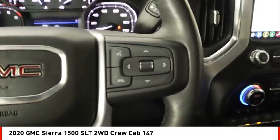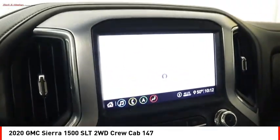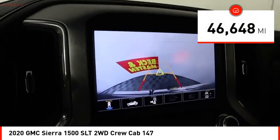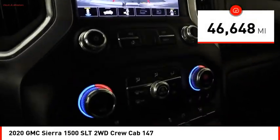Power and advanced technology can both be found in this fantastic truck. This vehicle has less than 50,000 miles. Here are some of this vehicle's great options.